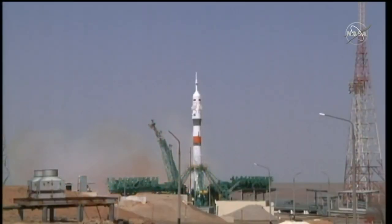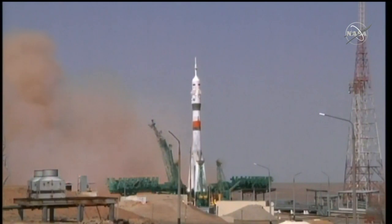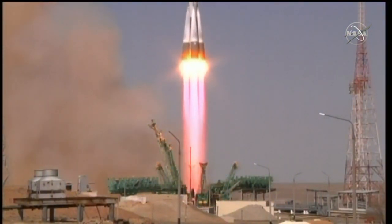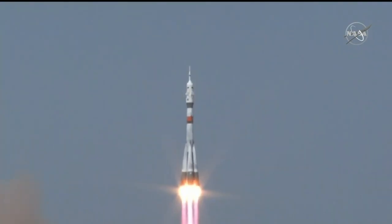And we see booster ignition and liftoff. Soyuz MS-18 on its way to the International Space Station.